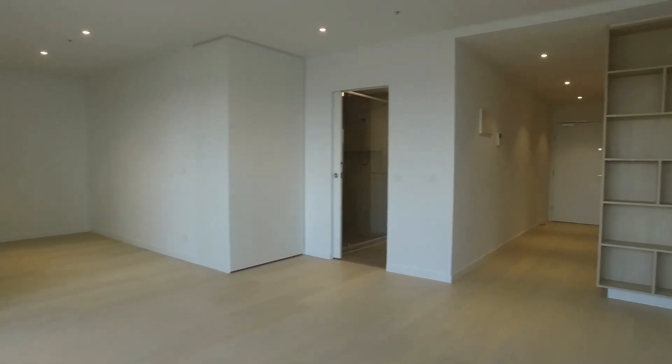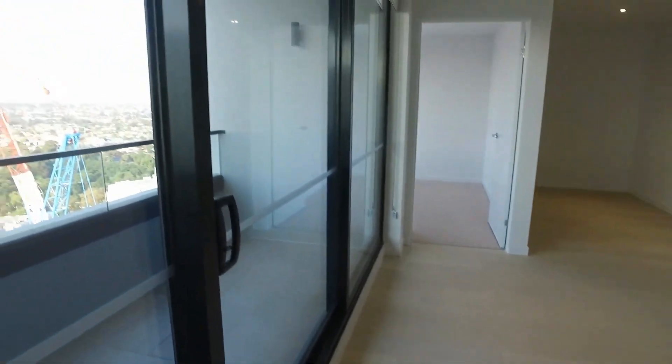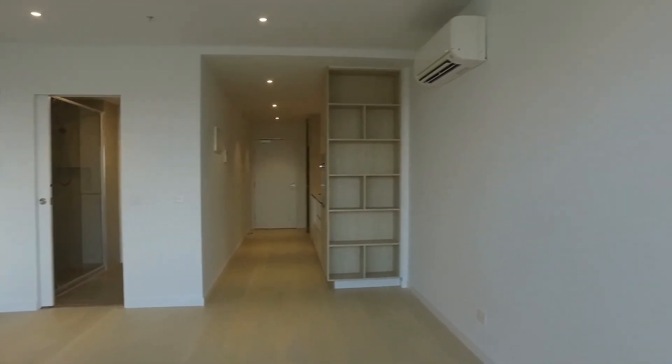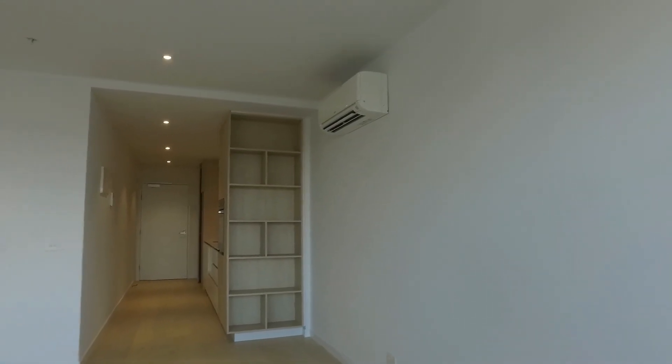Beginning in the living area, we do have beautiful floorboards throughout as well as plenty of natural light coming through this particular window here. We have enough room for a TV cabinet, TV, and couch, and on this particular wall we do have the Mitsubishi Electric split system here.